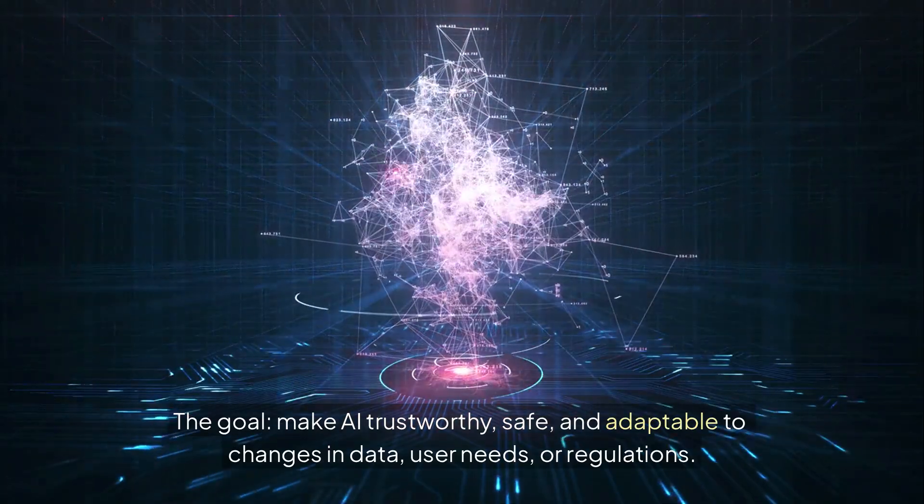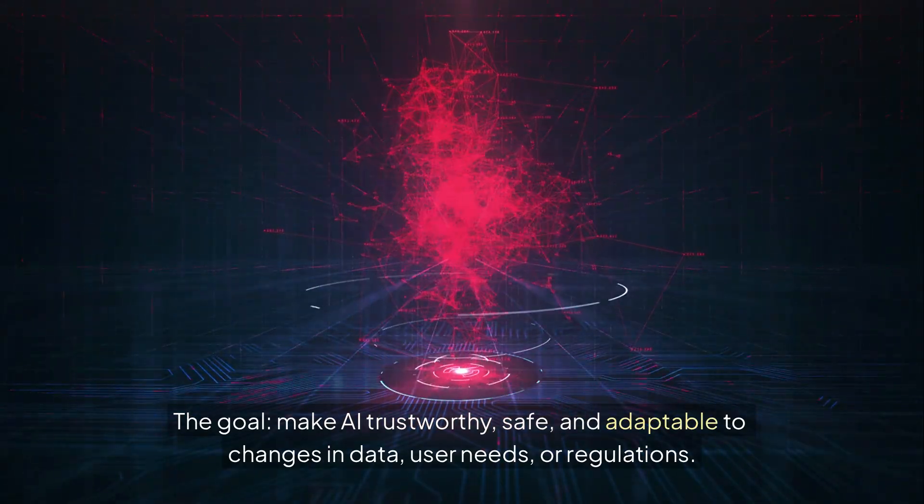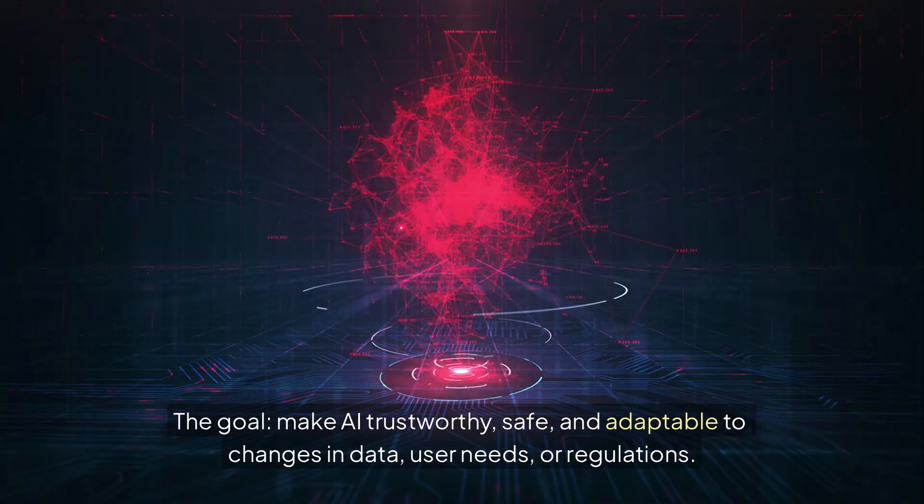The goal is to make AI trustworthy, safe, and adaptable to changes in data, user needs, or regulations.